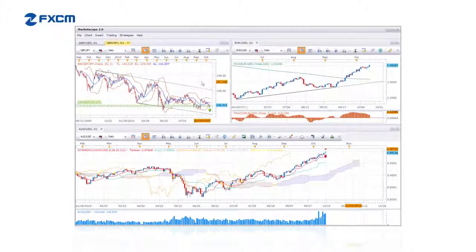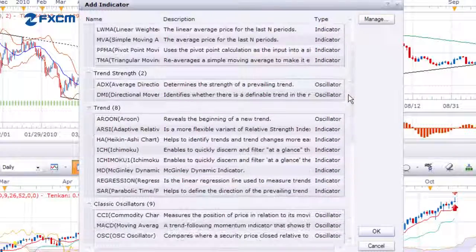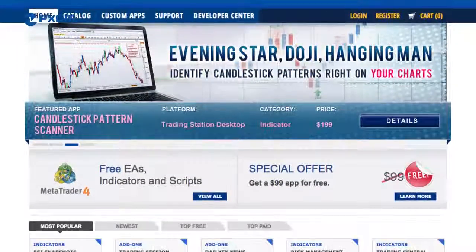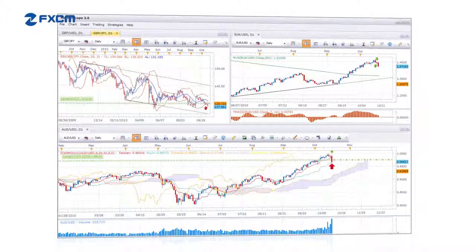Right out of the box, traders have access to 30 of the most popular technical indicators and many popular chart elements. But users can also download custom indicators, or they can create their own. For these reasons and more, we believe that MarketScope is one of the most flexible free charting packages available.